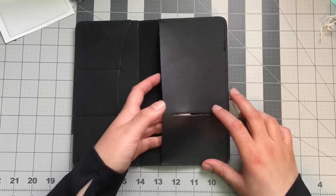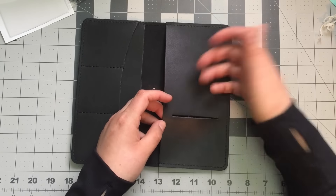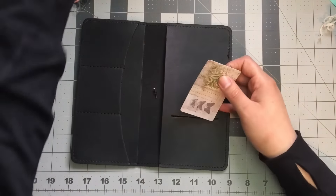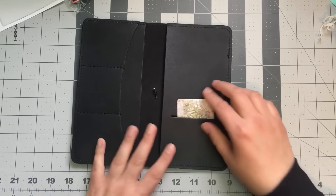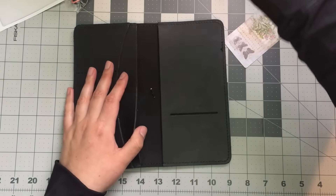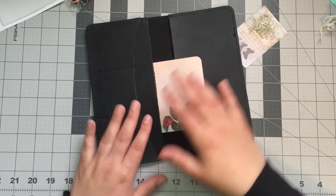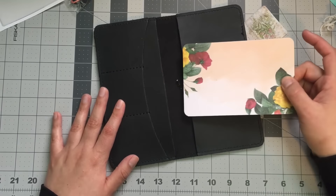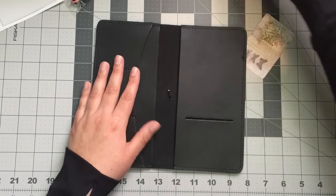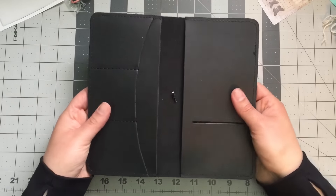There's a slit in the back where you could put a card. And this has a long pocket here — it's very deep, which is cool. Then you have three card pockets here. Oh my gosh, this leather feels so amazing. I always wanted Boss Babe leather and now I have it!